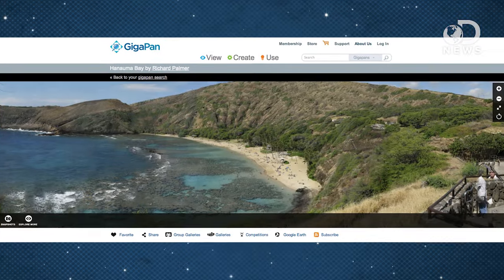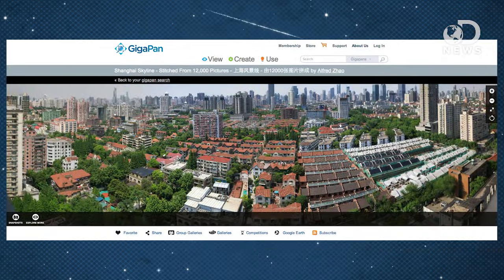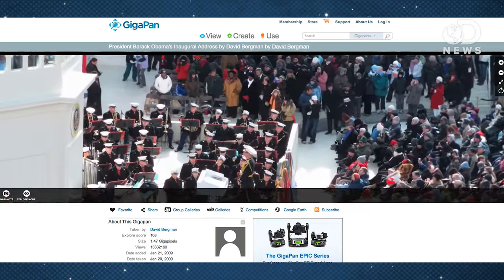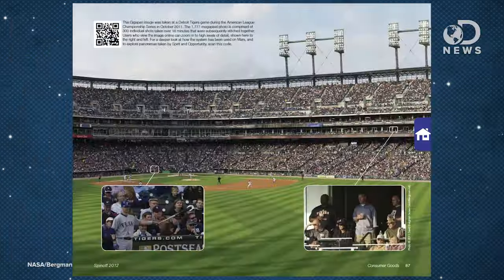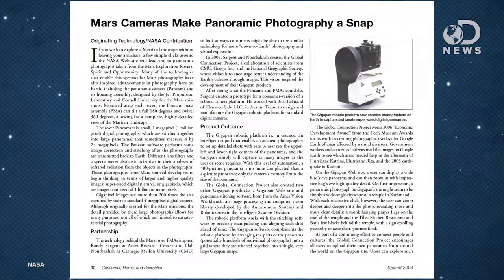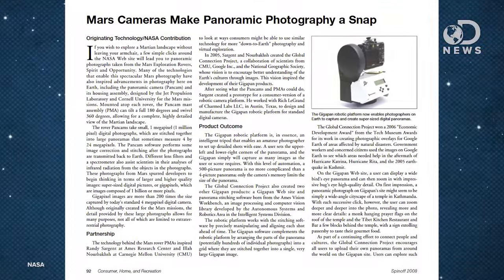Speaking of sporting events, another spin-off is the GIGAPAN. You've probably seen these online — they're giant images taken from mountaintops or building spires or at events, which let you zoom in seemingly impossible amounts to see shoes, read newspapers, or find your face in a crowded stadium. The technology was originally developed for use on the Mars rover's Spirit and Opportunity. It showed up in Spin-off in 2008, when GIGAPAN began marketing the technology to consumers and event planners.